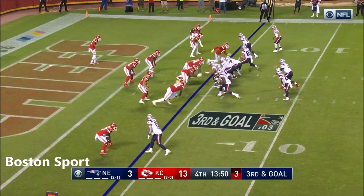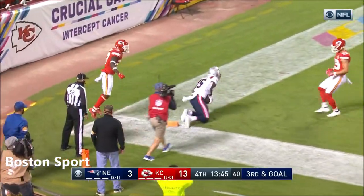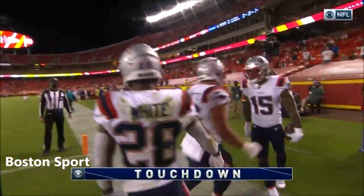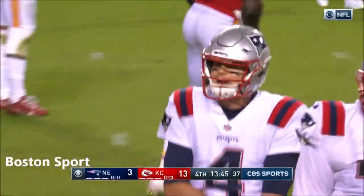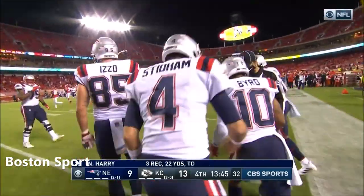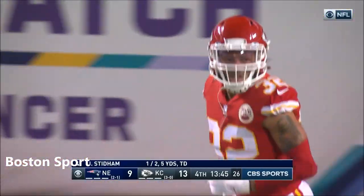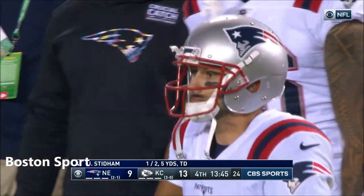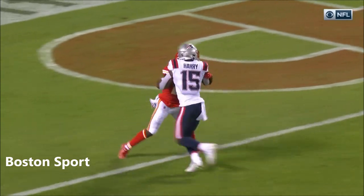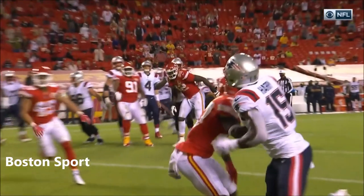Going a mile a minute right now — on third and goal, lobs it to Harry, diving catch for the touchdown! He beat Finton on the play, perfect pass by Stidham. Oh, you want to get calmed down? Throw a fade to the corner, throw a touchdown on your first drive — obviously helped out by a little run that got him a ton of yards. But watch this: Harry goes up, fakes inside and goes, and the ball goes right behind Fenton — he's looking back for a back shoulder.